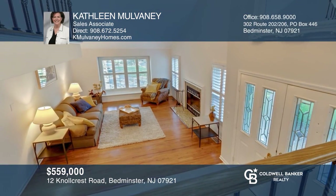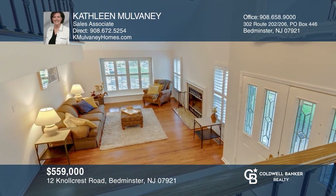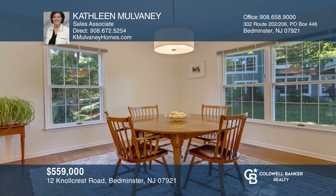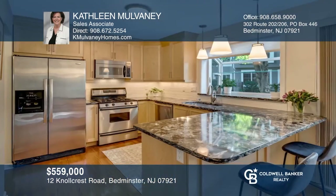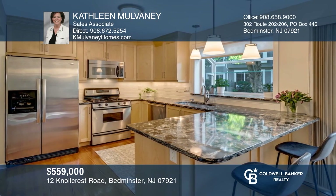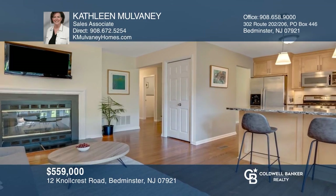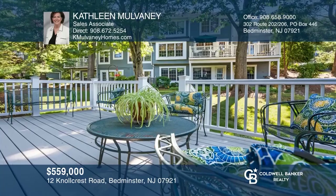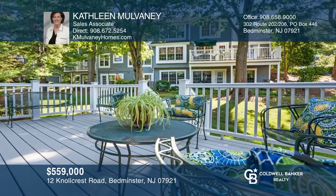This spacious home features three bedrooms, two family rooms, a tastefully updated kitchen, wood floors throughout, two fireplaces and a two-car garage. The easy flow of this home includes the master suite, kitchen, family and dining rooms. An additional family and exercise room are found on the lower level. Come see all this home has to offer with Kathleen Mulvaney.